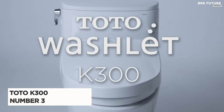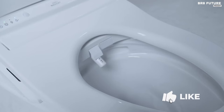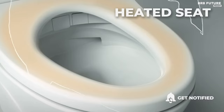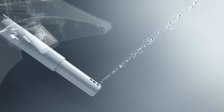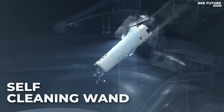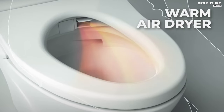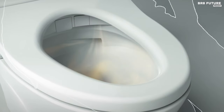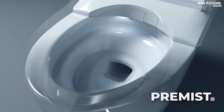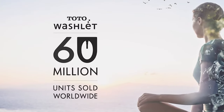Meet the Toto K300, ranked as the third best warm water bidet toilet seat, delivering an unparalleled refreshing clean for all. Its instant and continuous warm water stream ensures a thorough cleanse, while the innovative Air in Wonderwave technology infuses air into each droplet, providing a gentle yet effective wash. With oscillating and pulsating functions, it offers customizable cleaning options to suit individual preferences. Step into a realm of luxury with the soft-close heated bidet seat offering consistent warmth coverage and ultimate comfort.